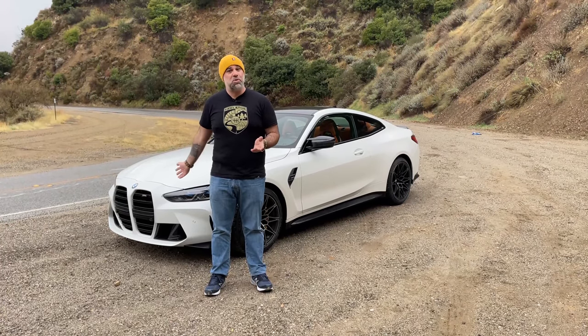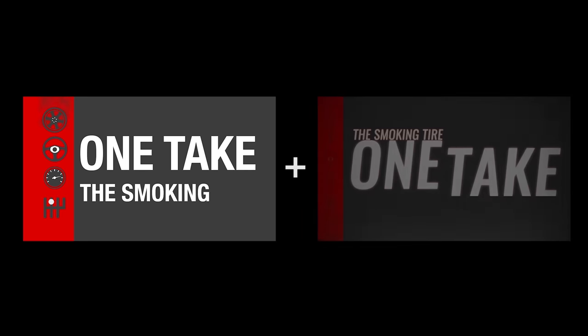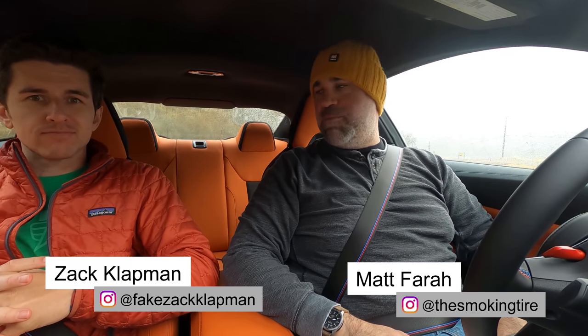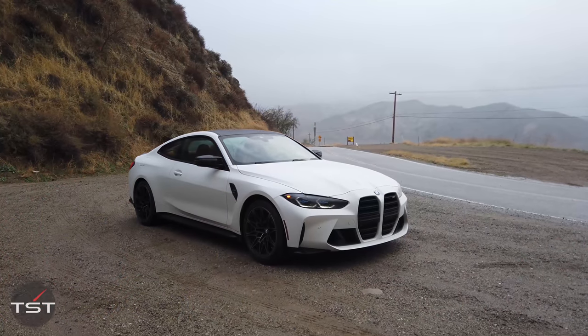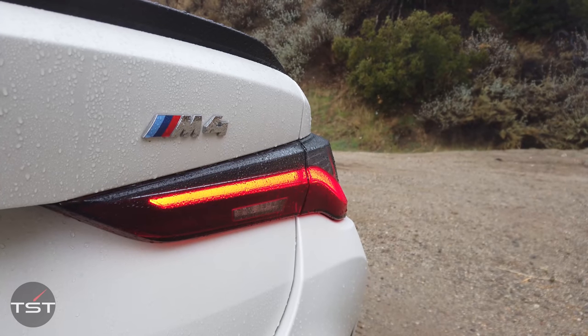Now, enjoy the review of the 2021 BMW M4. Welcome to a rainy, foggy, damp, and cold California morning — it's like 45 degrees, which is cold for California and cold for testing cars on summer tires. Nevertheless, here we are on a pretty wide-open canyon road. Zach and myself doing the 2021 BMW M4. This is a base model car, not a competition car.